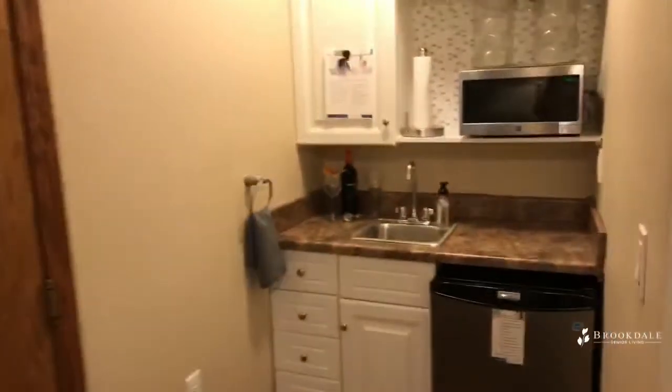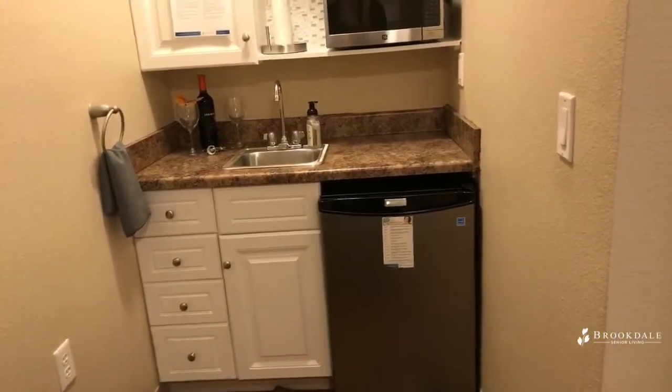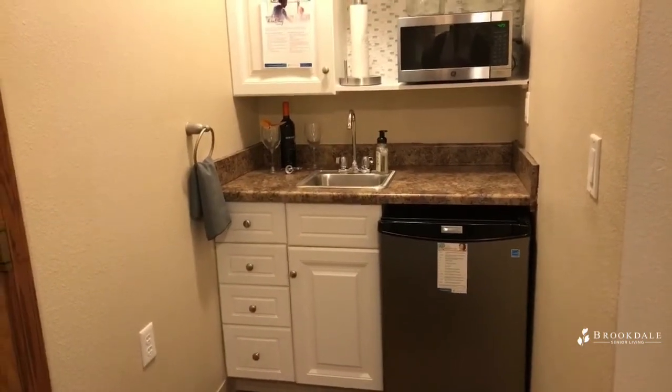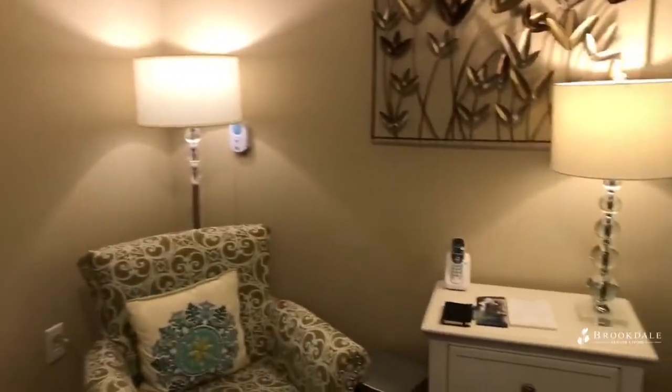Our model apartment. We offer a microwave, refrigerator, and a sinkette. All the meals are provided in the dining room. We are very happy to say we're able to serve in the dining room again. This model apartment's sitting room has a TV. Oftentimes people will ask us to mount that up on the wall — we're happy to do that.